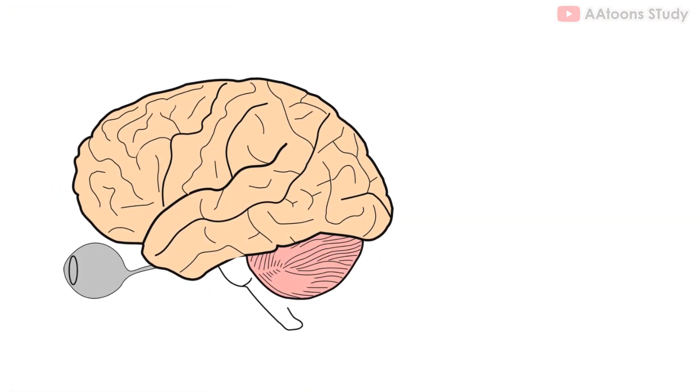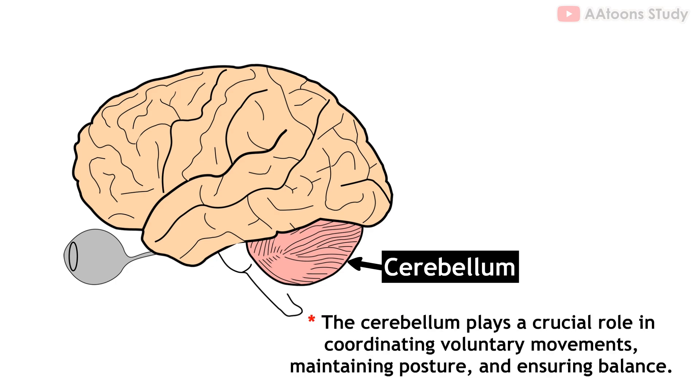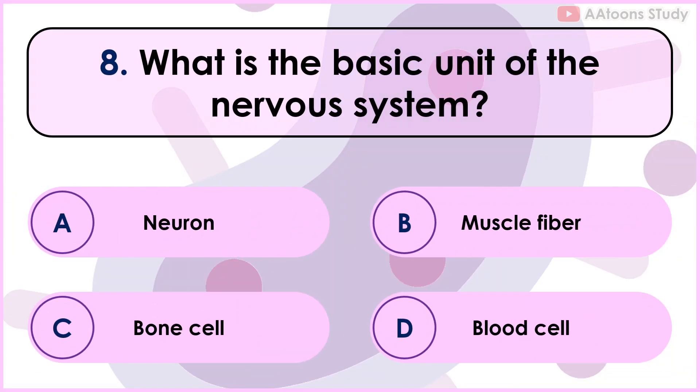Which part of the brain controls balance and coordination? Cerebellum. The part of the brain that controls balance and coordination is called the cerebellum. It is located at the back of the brain, below the cerebrum. The cerebellum plays a crucial role in coordinating voluntary movements, maintaining posture, and ensuring balance.